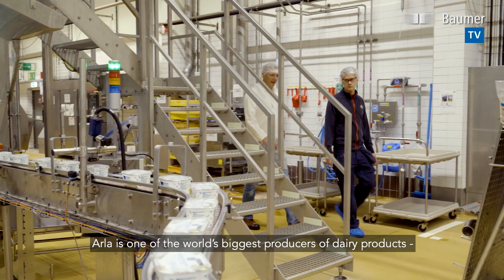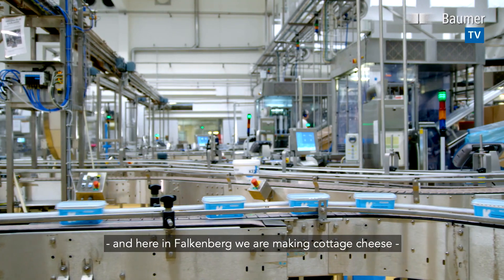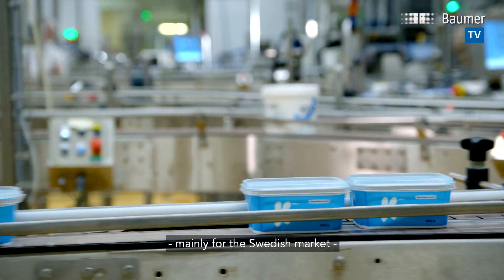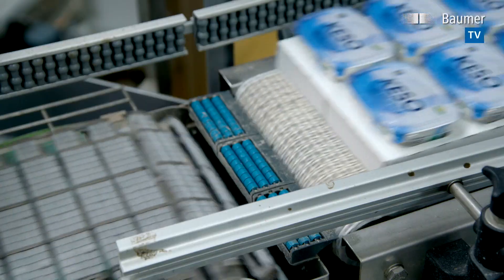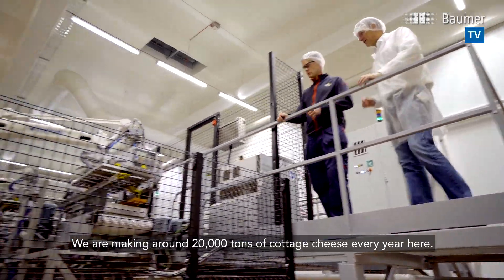ALA is one of the world's biggest producers of dairy products, and here in Falkenberg we are making cottage cheese mainly for the Swedish market, but we also export to Finland, Denmark, and Greece. We are making around 20,000 tons of cottage cheese every year here.